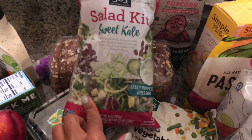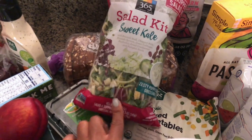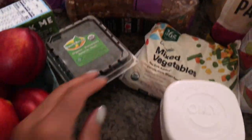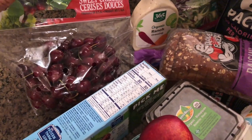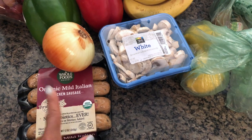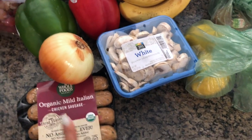I got this sweet kale salad kit just for the mix — I'm not going to use the stuff that comes in it, just the greens. I also got some ranch dressing, blueberries, nectarines, yogurt, and some overpriced cherries.